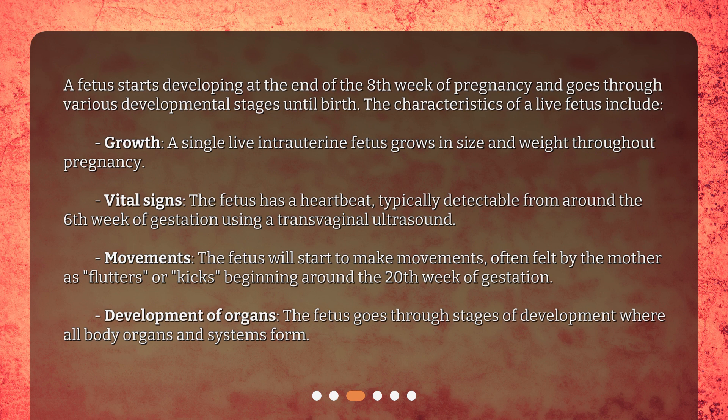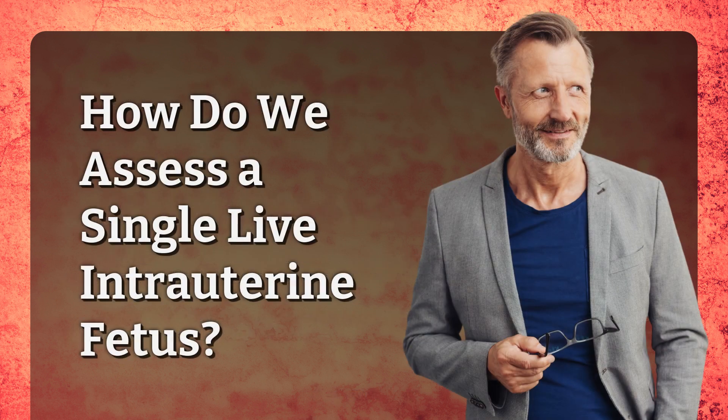Development of organs: the fetus goes through stages of development where all body organs and systems form. How do we assess a single live intrauterine fetus?